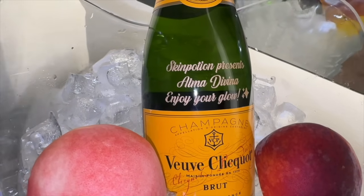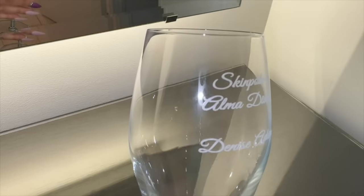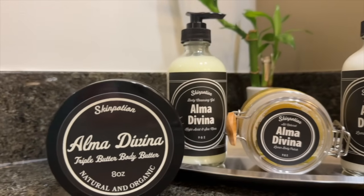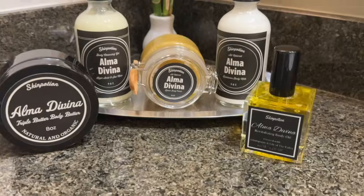Come celebrate the new Skin Ritual by Skin Potion. Infused with champagne, peach skin, lime caviar, and lily of the valley, this is the perfect combination of the most crisp and effervescent ingredients nature has to offer. Introducing Alma Devina.